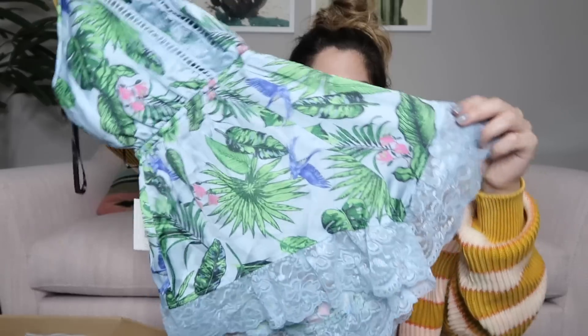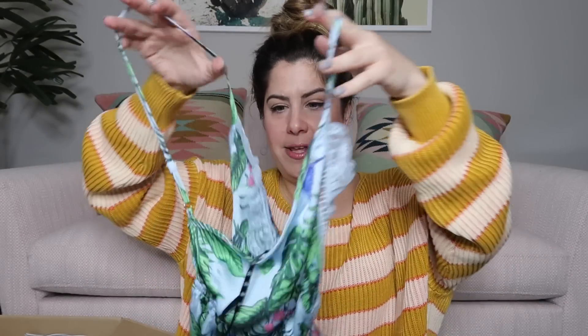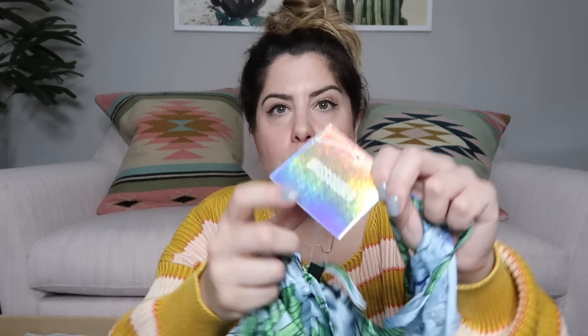Next piece is a really fun tropical print with lace trim. It looks like a romper — actually I think it's lingerie. It's a palm leaf print romper with beautiful lace trim. It's new with tags and it is by Missguided — the pastel palm print satin lace trim teddy. It's a US size 4. I'll list this around $35. It's really cute.